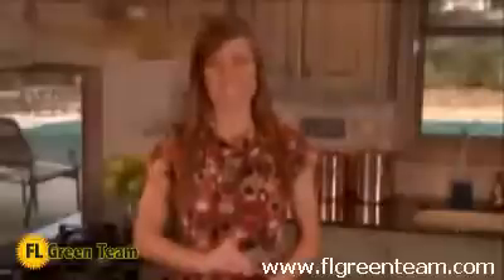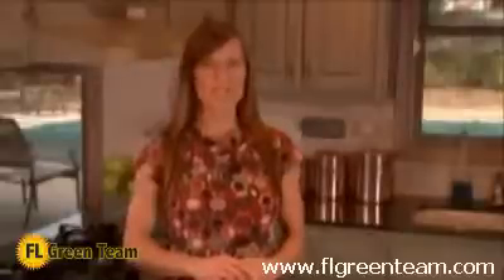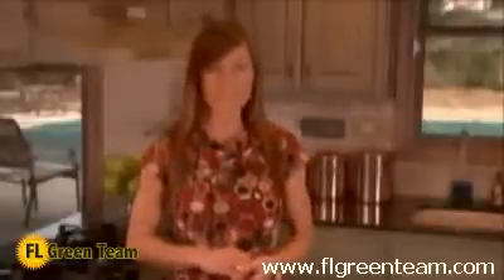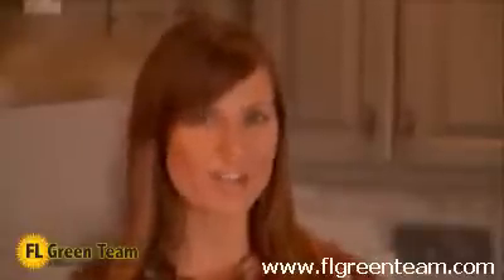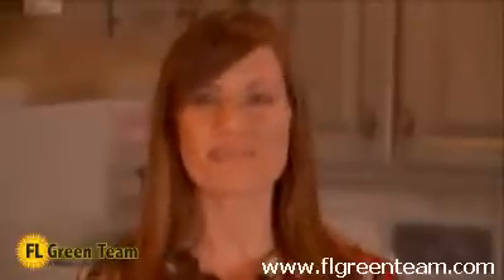Rheem heat pumps — right from the start. We continually enhance our heating and cooling systems to meet the current and future needs of our customers. We strive not only to provide you with a quality product, but quality care. A key aspect of optimizing your home comfort is utilizing the expertise of a local independent Rheem HVAC contractor. Whether you are replacing your current system, seeking repairs, or adding ancillary comfort products such as electronic air cleaners, media filters, humidifiers, or UV systems, be sure to utilize the services of a professional Rheem contractor. Your independent Rheem contractor will evaluate your current duct system, factor in the age and construction of your home along with your lifestyle and unique comfort needs, ensuring you maximize your return on your home comfort investment for many years to come.